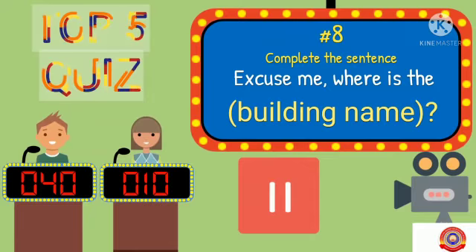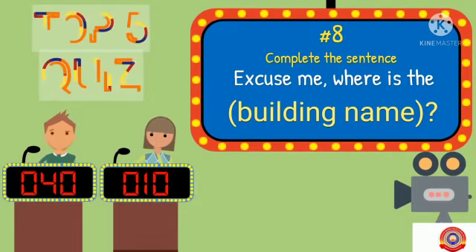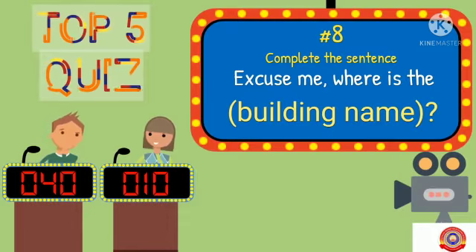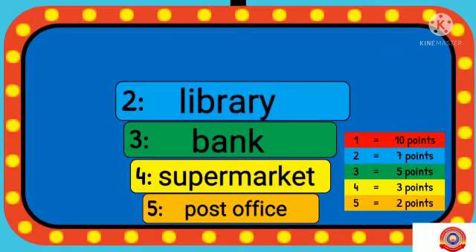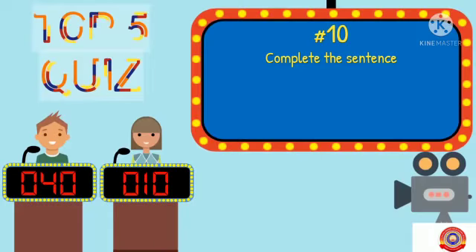Complete the sentence: Excuse me, where is the building name? Your answer will be a building name. Your options: post office, supermarket, bank, library and hospital.